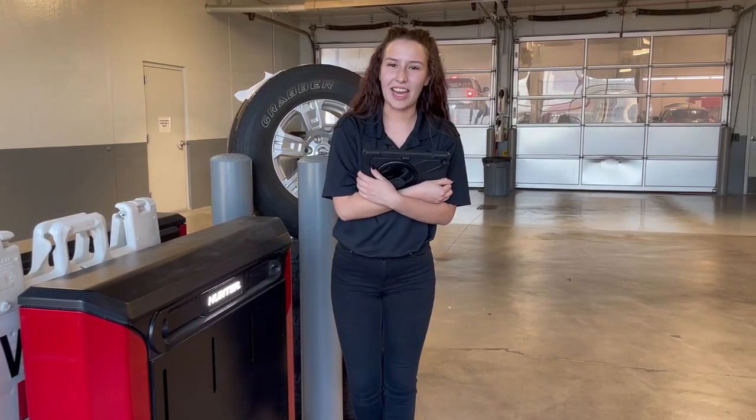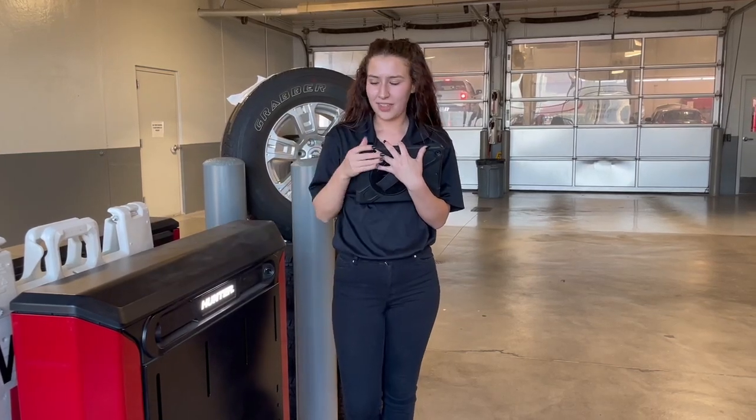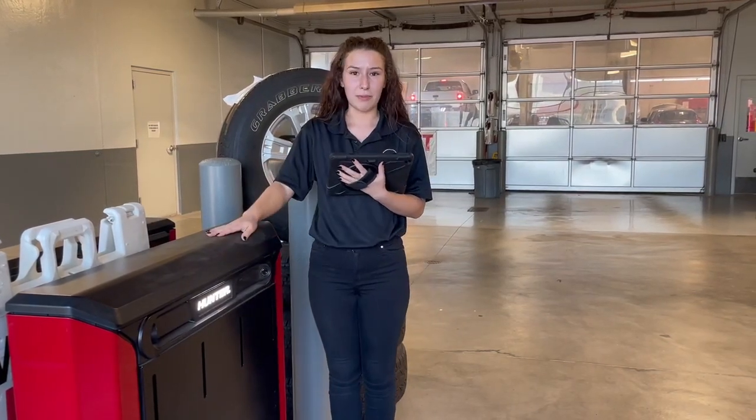Hi, my name is Kiana and I'm here today at Woodland Nissan to tell you about our new state-of-the-art kick-check aligner. Basically, this is our alignment machine.